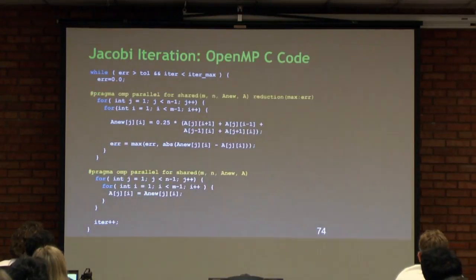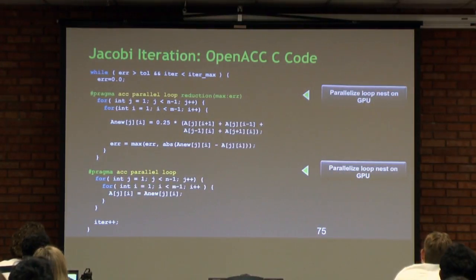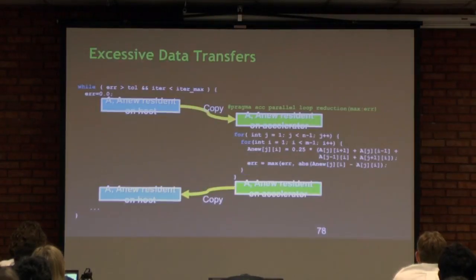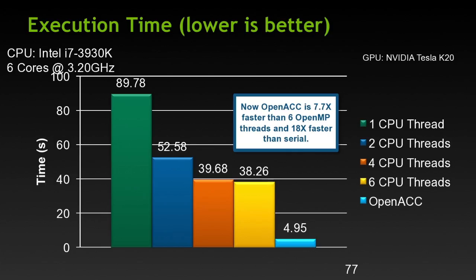A slightly more complicated example is a Jacobi iteration of a simple stencil. The very first version didn't do very well. This is from a tutorial showing how to figure out where all the time goes. All you have to tell it is to declare the scratch array locally on the GPU — that eliminates moving data back and forth, done by adding just one more pragma. Now it's substantially faster than the parallelized CPU code. That's a quick overview of how OpenACC works. Thank you.